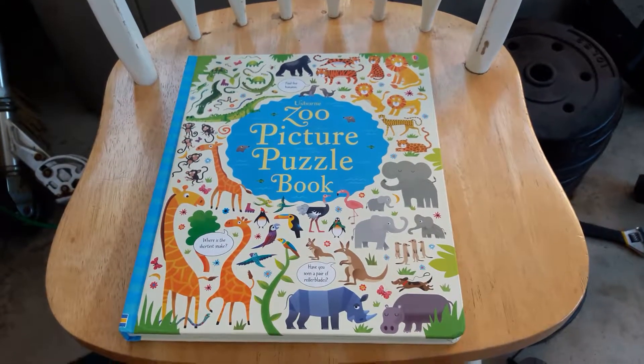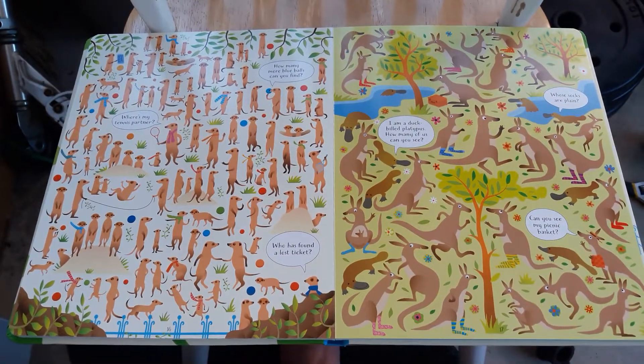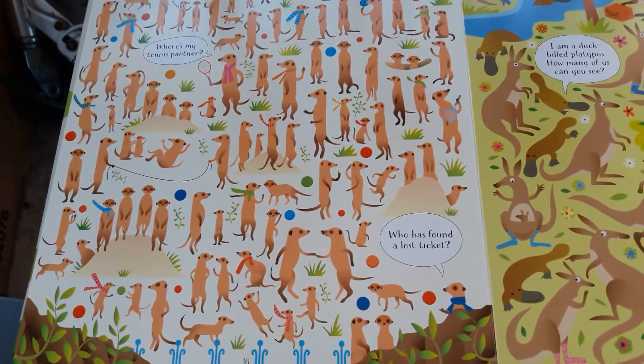Let's take a peek inside a picture puzzle book, zoo edition. This particular edition features some animals that are very rarely seen in children's books, like meerkats.